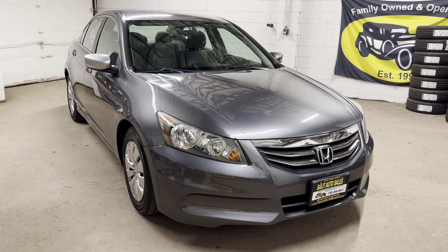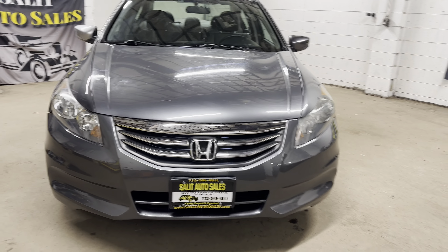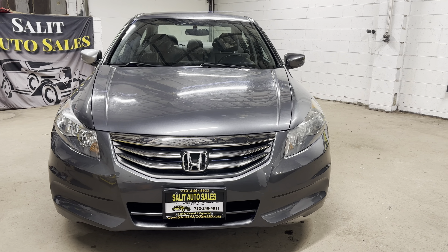With that being said, I want to thank you for watching. If you have any questions, please call me at area code 732-246-4811, or again, on our website at SaladAutoSales.com. Thank you for watching — we'll see you soon.